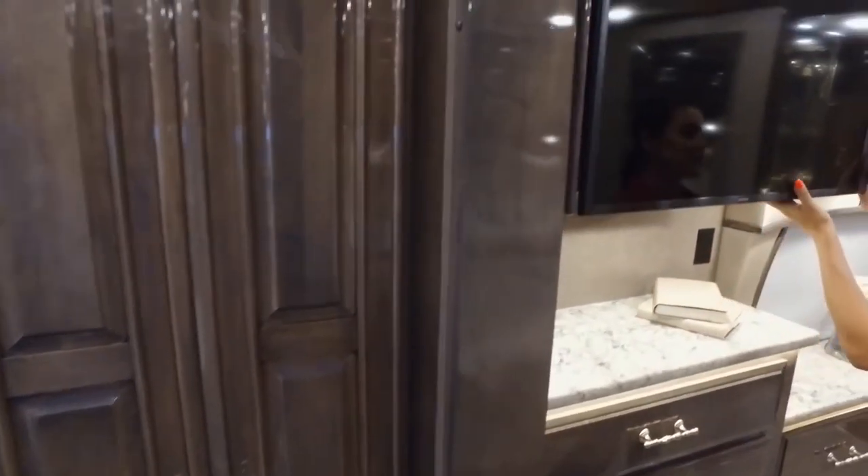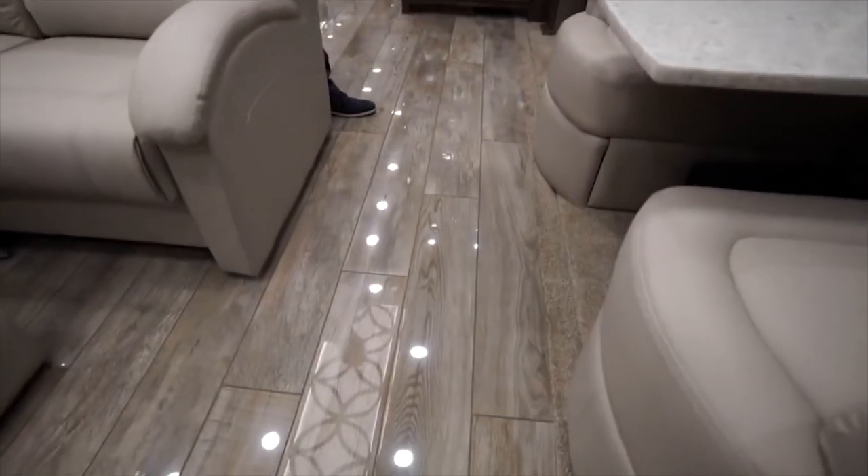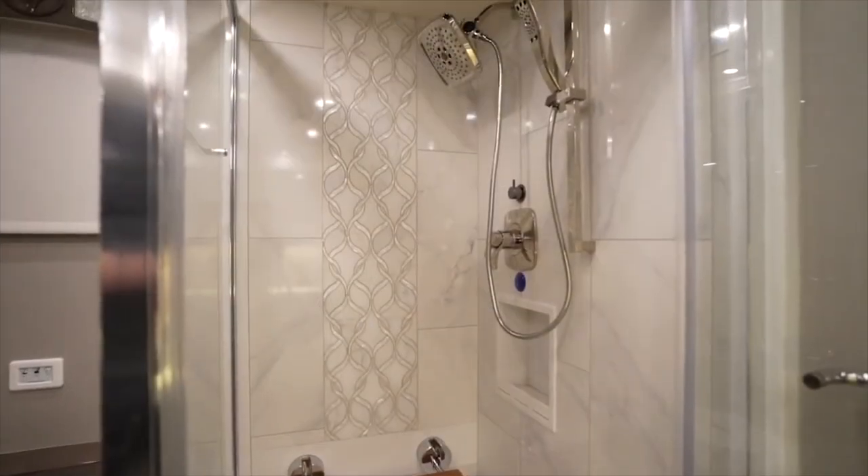This luxurious RV has a cedar wood-lined walk-in closet, quartz crystal worktops, porcelain flooring with a built-in heating system, and a lovely shower.